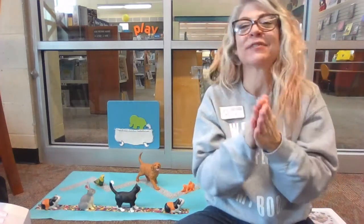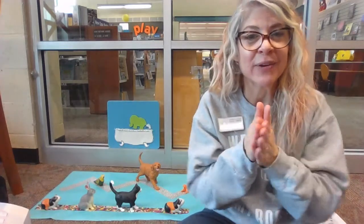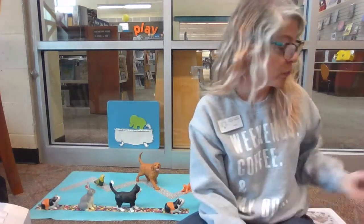Very nice, friends. While you have your hands in front of you, you can put them together and clap. All right. This is one of the reasons why we call this program Spatial Awareness with Rock, Paper, and Scissors.